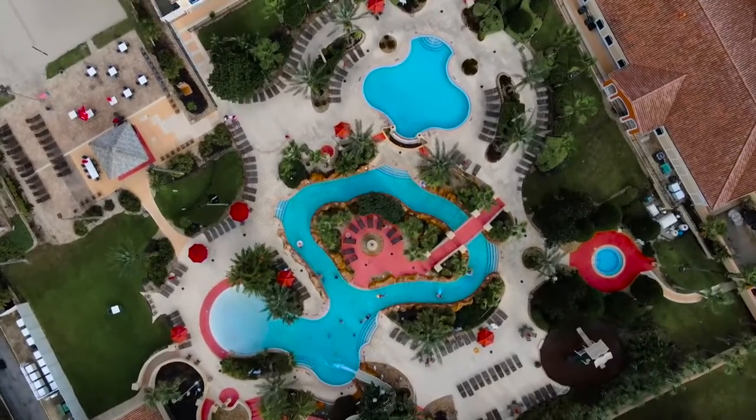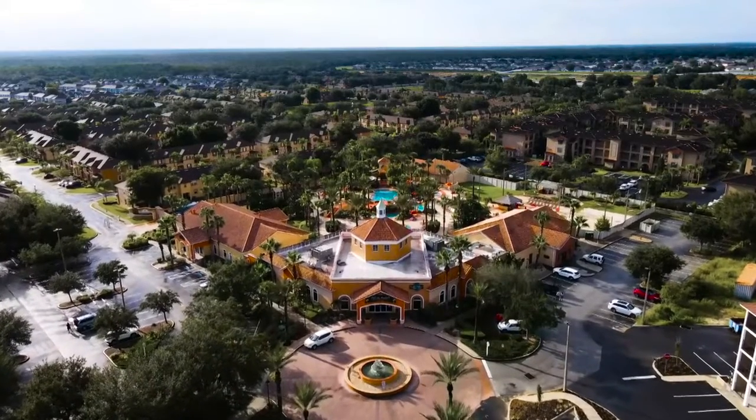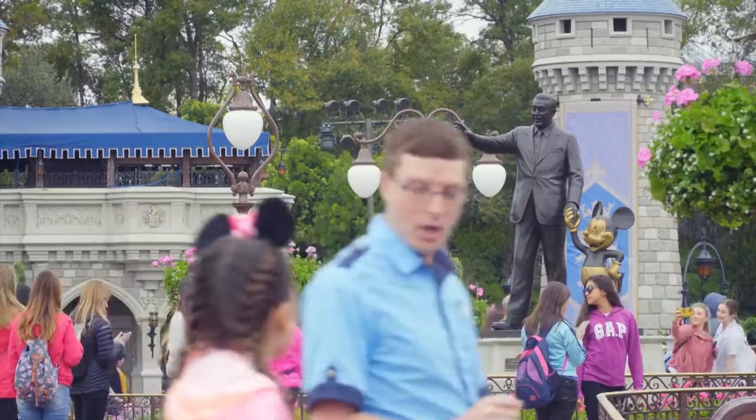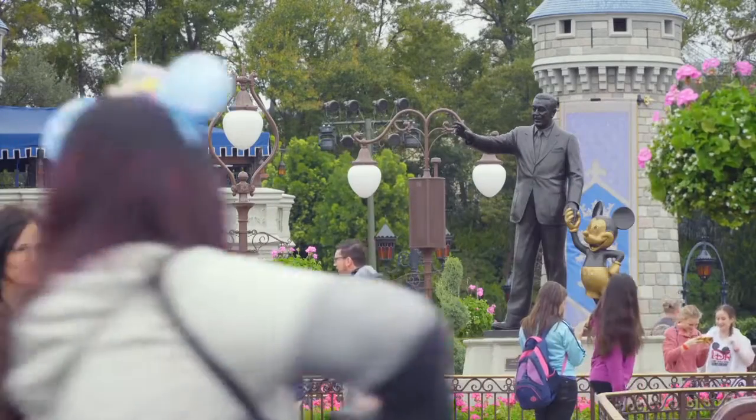This fantastic resort pool is one of the best around, offering excitement and family fun near Disney area attractions just steps away from your vacation home. So when you buy in Regal Palms, you're not just buying a townhouse — you're buying a vacation lifestyle.